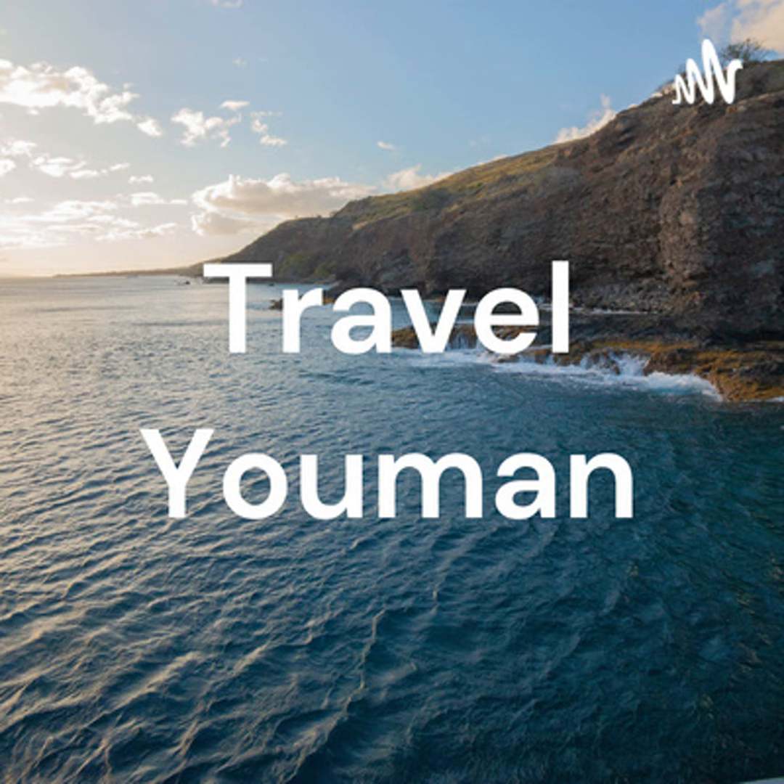Get outside. Napa Valley is a terrific spot to spend some time outdoors, with breathtaking panoramas, lush woods, and rolling hills of vineyards, not to mention pleasant weather all year. Many outdoor activities may be done for little or no cost, which is great news for people on a budget. The Napa Valley has many parks with picnic areas and hiking paths, most of which are free to use.